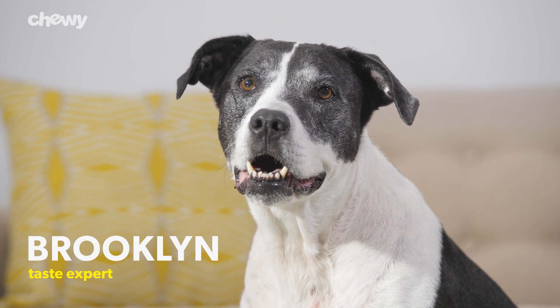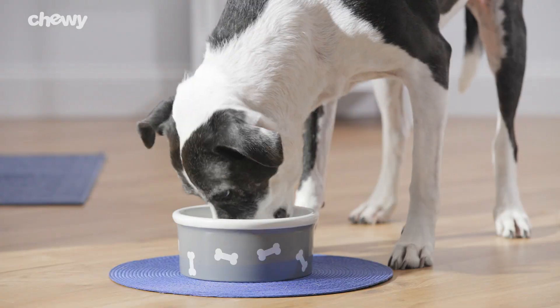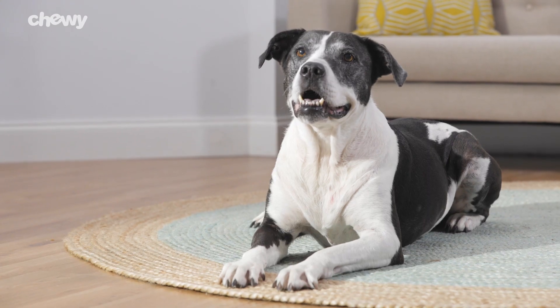Need a reduced fat diet? Their healthy weight management recipe is ideal for overweight, neutered, or senior dogs. Plus it features omega-3 and 6 fatty acids to support skin and heart health.